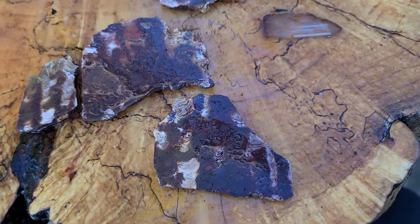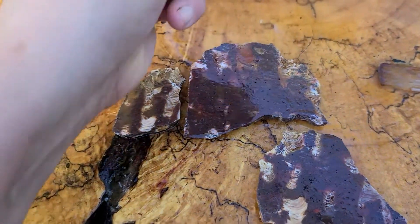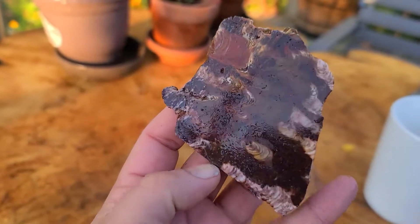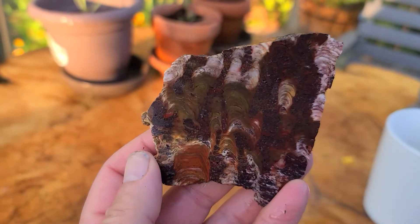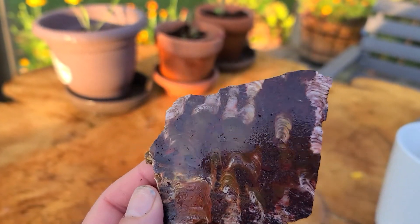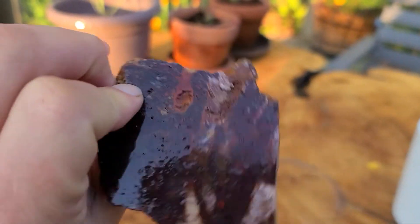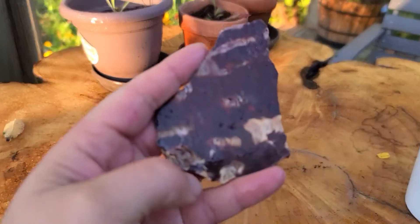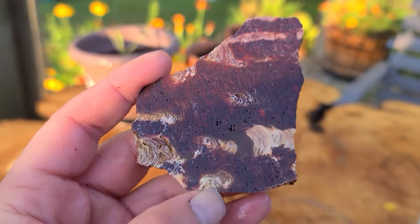Hey guys, good fall morning — it's chilly out here. I'm going to switch this around. I have a rock I want to show you and I've got some questions. So we have these slices, and what the heck — it literally looks like... could this be cross-sections of a coral? It was just this little hunk of rock, a leftover piece of rough. It wasn't really well identifiable, but the patterns in this are really, really interesting.